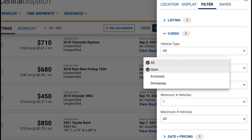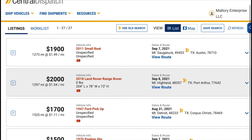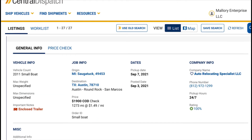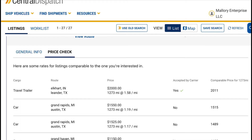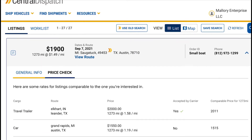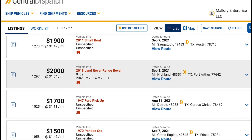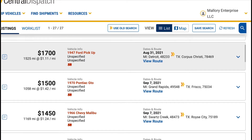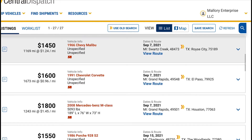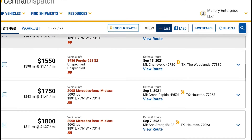I prefer enclosed, so let's filter by cargo trailer type: enclosed. There are all the enclosed loads. I wonder if they have photos now. Anyway, there's a Land Rover - Michigan to Port Arthur, Texas - at a dollar fifty a mile, $2,000 total. It's going all over Texas.